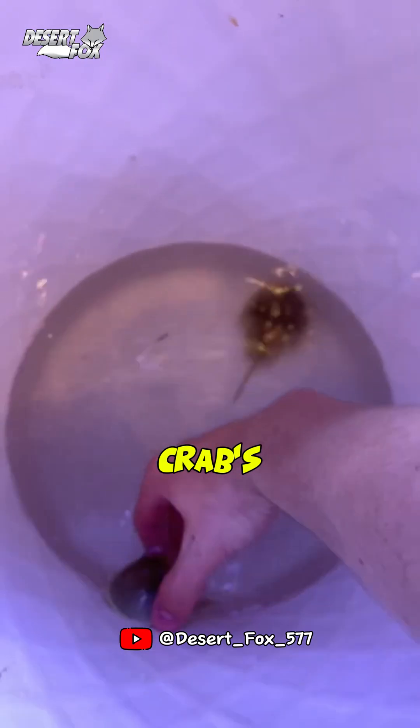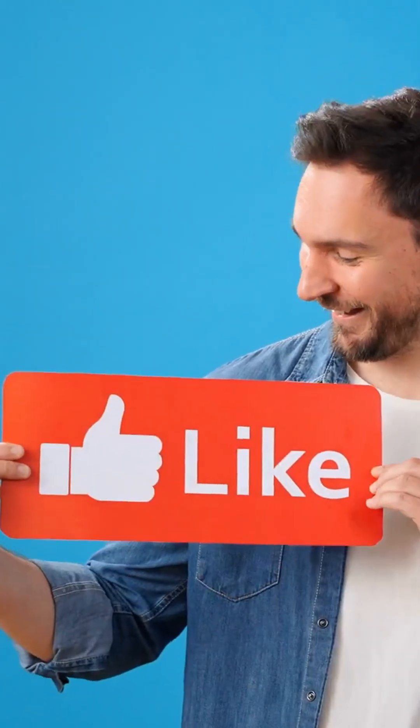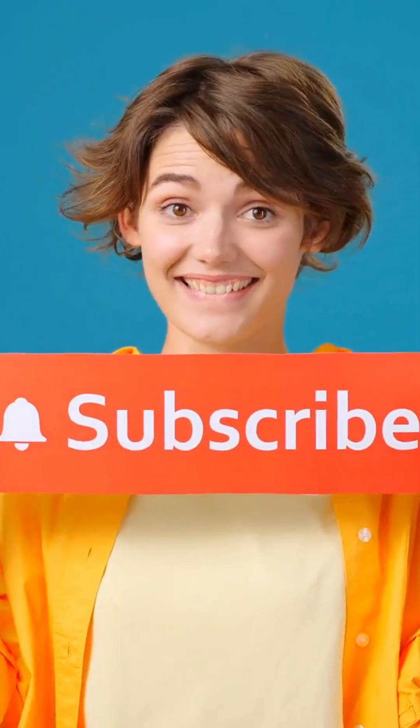The horseshoe crab's ancient lineage and unique biological properties make it one of nature's most extraordinary survivors. If you enjoyed this video, don't forget to hit like, subscribe, and turn on the notification bell to explore more amazing stories with us.